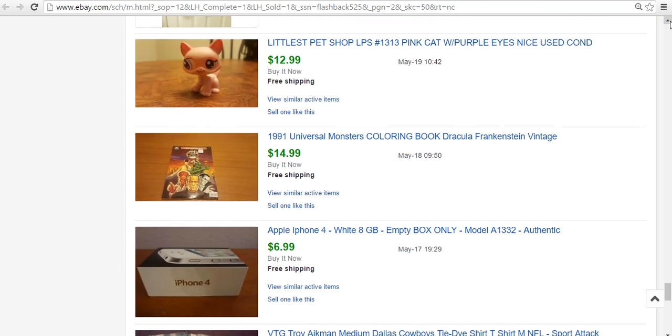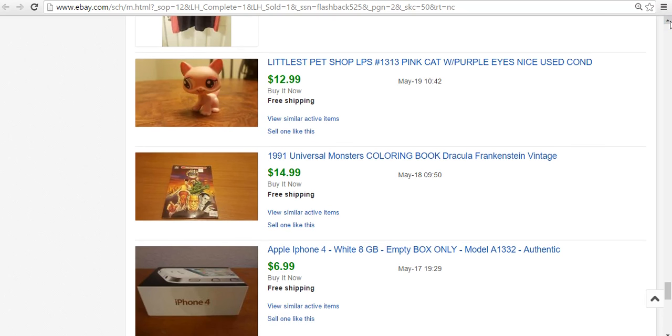Awesome coloring book — Universal Monsters. It had six or seven pages that were colored in, which really dropped the price. It was $0.50, and I ended up selling it for $15. It would have probably been $25 or $30 if it was unused — I saw one sell for that much. But old coloring books, depending on the subject matter, can do well.